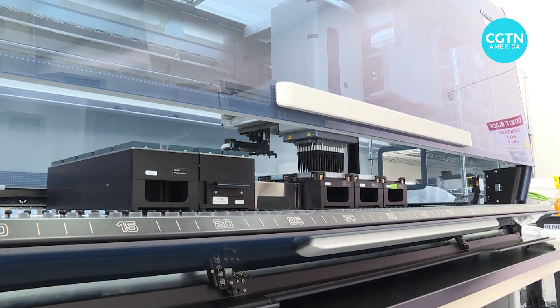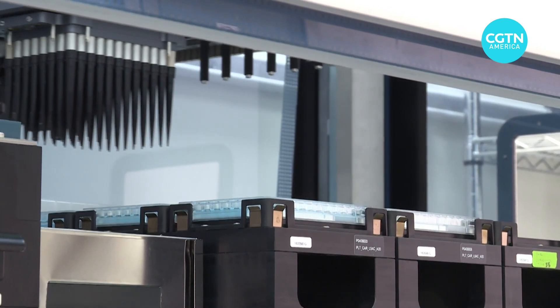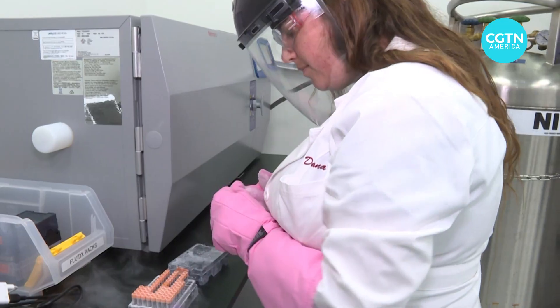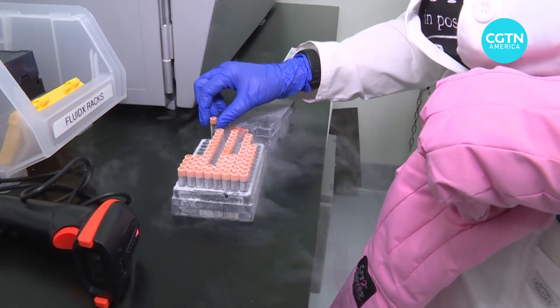At Sci-Fi Foods in San Leandro, California, this robotic system handles a unique concoction: cow cells. They're stored in liquid nitrogen until they're ready to undergo CRISPR gene editing. Scientists target a specific gene and cut the DNA to induce cells to behave differently.